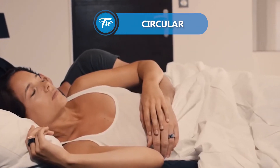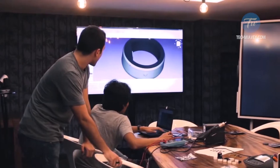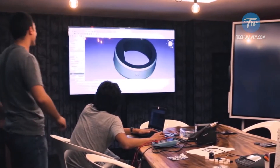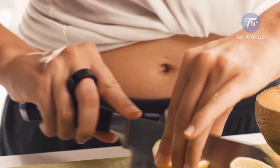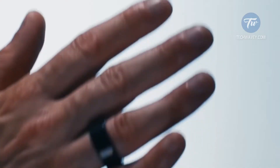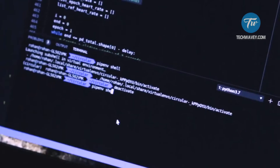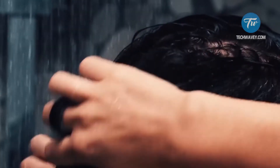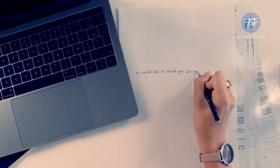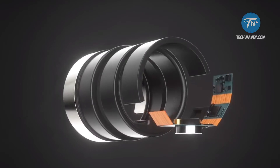Circular. Every year, more and more smart rings appear on the market, and Circular is one of the smartest. It may seem that this is just a common and unremarkable piece of jewelry, and this is exactly what the developers wanted. The specialists of the French studio that developed Circular wanted to create a small and stylish device that will be convenient for everyday use without attracting too much attention. That is what Circular turned out to be.